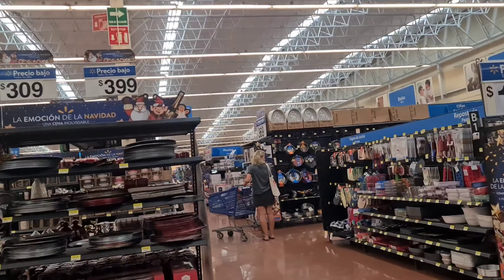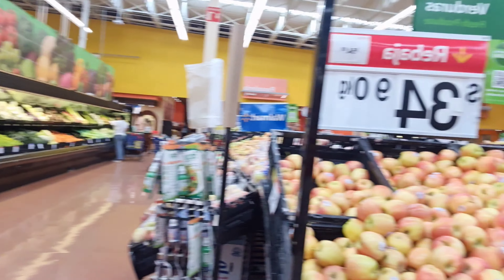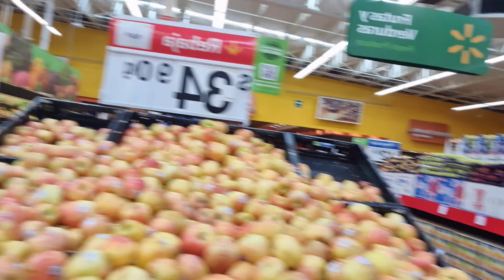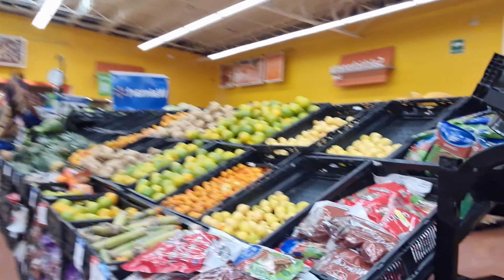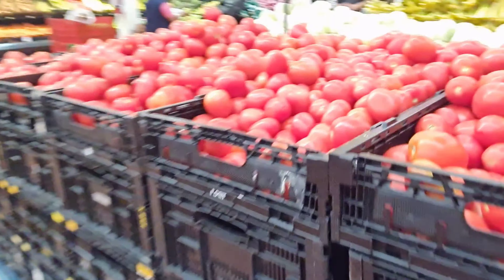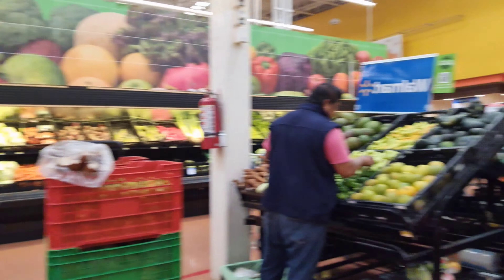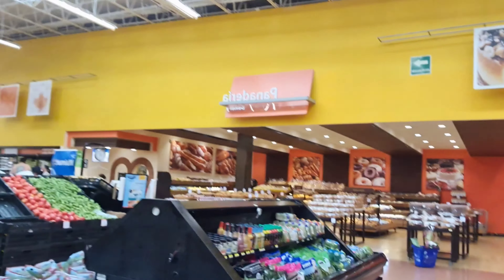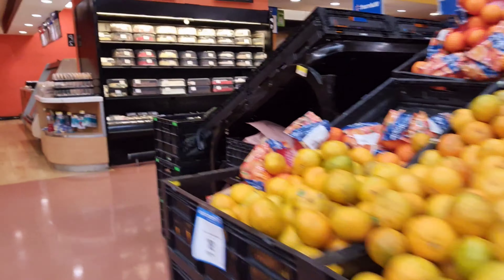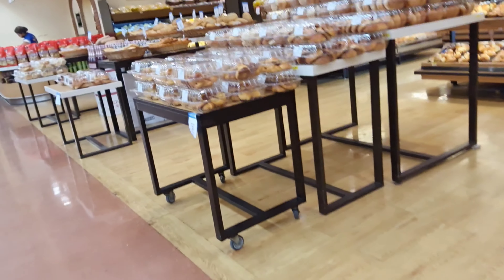This is actually a massive grocery store, so this is the food section here. And there's the timbangan, there's the fruits, and over there is the panaderia. Let's check it out — we've got plenty of tips, and then the panaderia here.